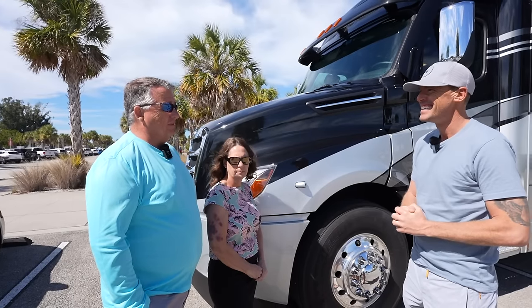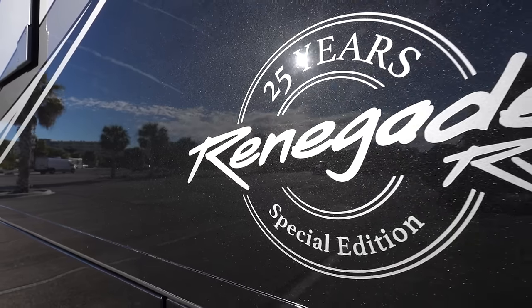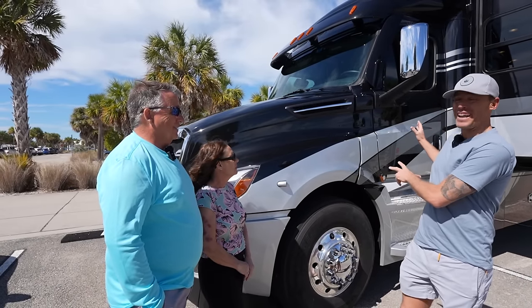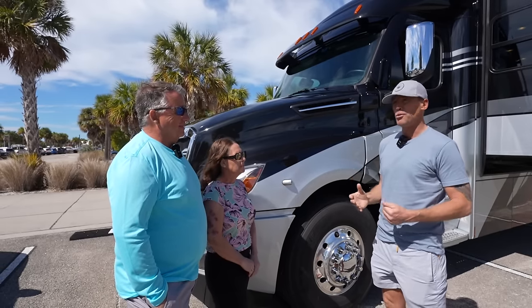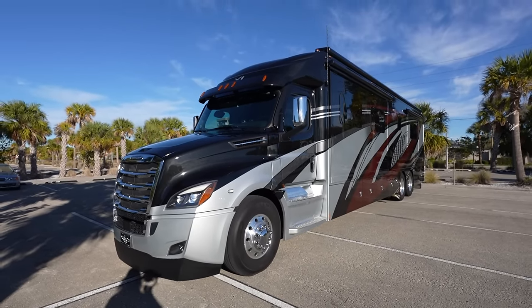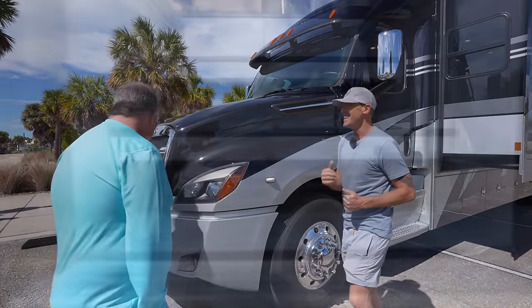This one is unique because of our passion for Renegade — it is the 25th anniversary edition. I really like your style, using your Renegade to hang out at the beach. I want to ask more about how you use the coach — could you show us inside? Yeah, let's do that.